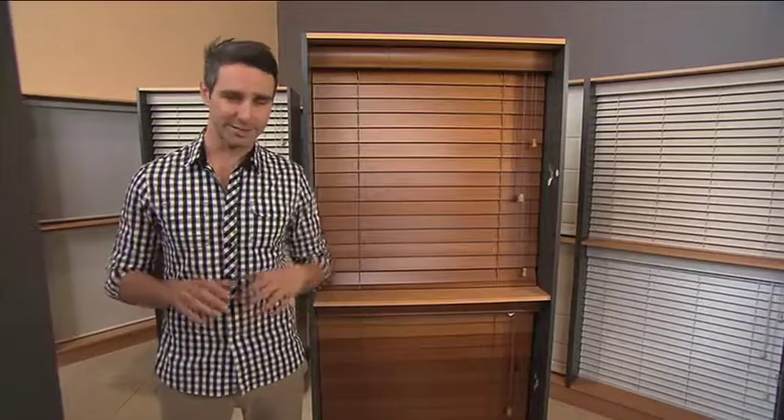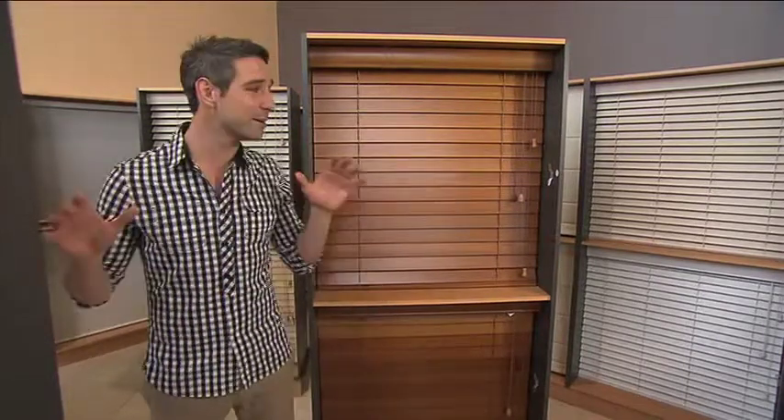The weather in WA is heating up, which means the days are getting longer. Important question — are your blinds ready for this summer? If not, then you've come to the right place.